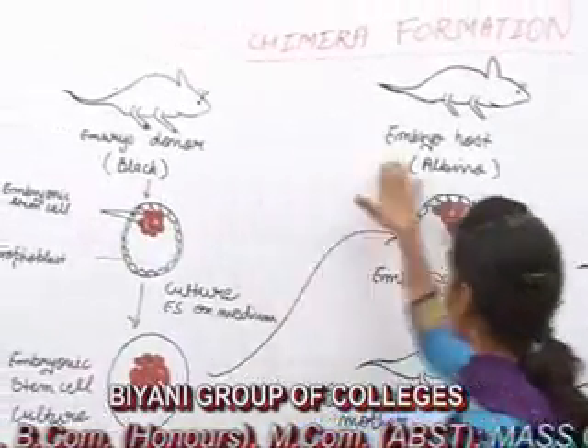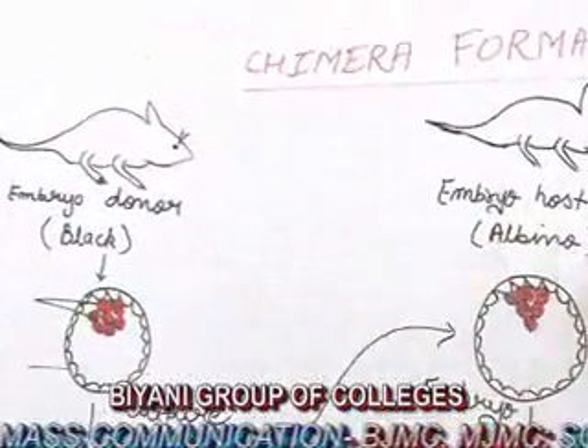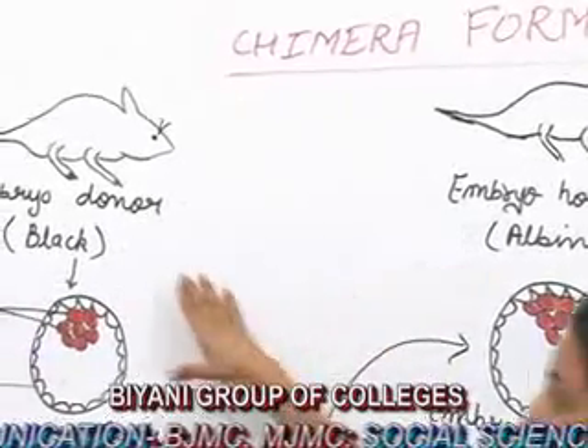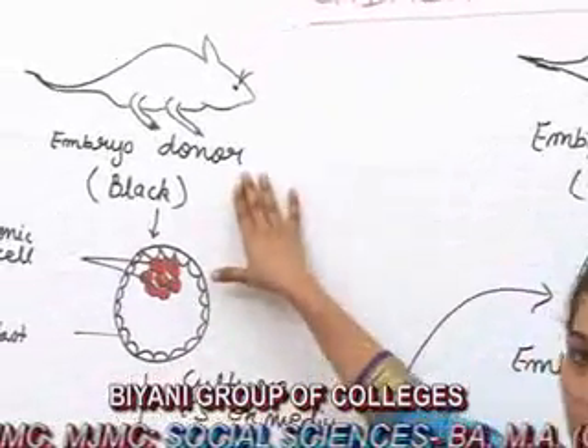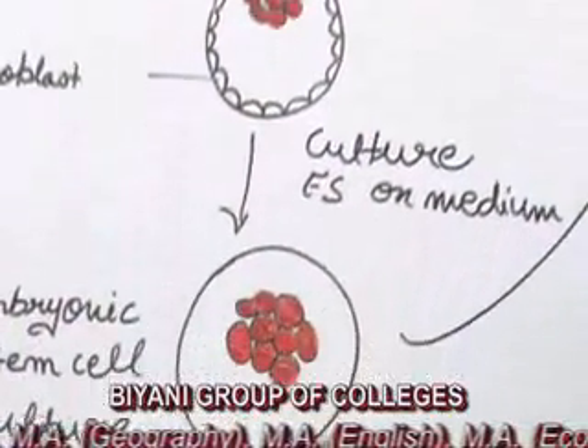Here we can see there are two mice — one is black and the second is albino. We isolate an embryo from the black mice and the embryonic stem cells of this embryo are grown in a culture medium.